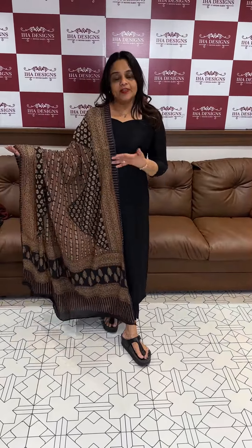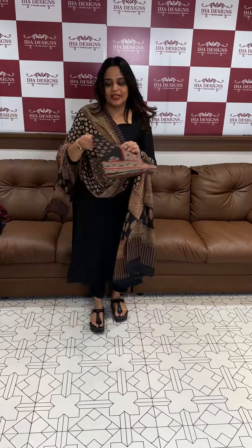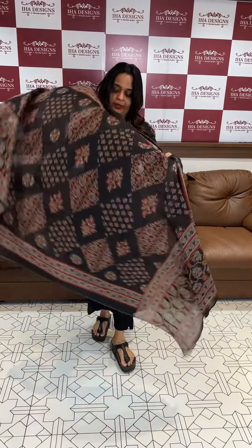So the concept is basically beige with a brown theme. The price is 1495. Our next color combination is black. Black Ajrak printed top and bottom, semi-modal fabric top and bottom with this type of Ajrak prints. 3 pieces at 1495.